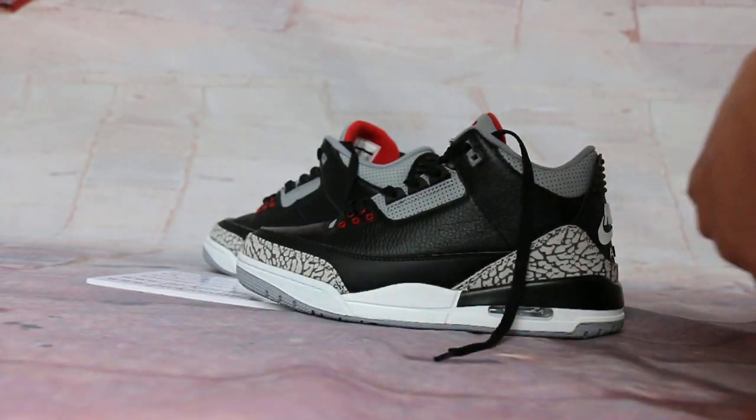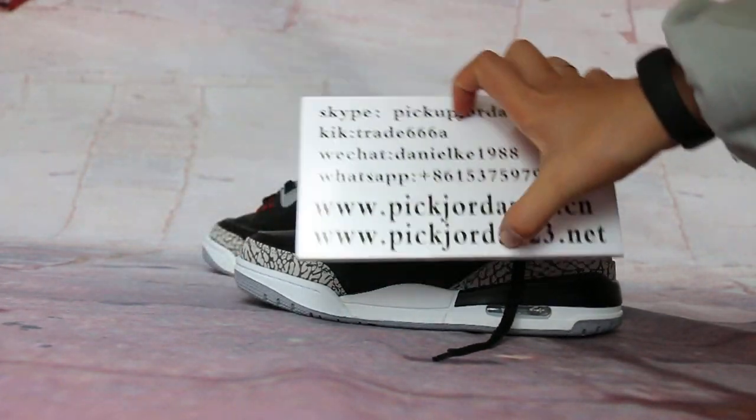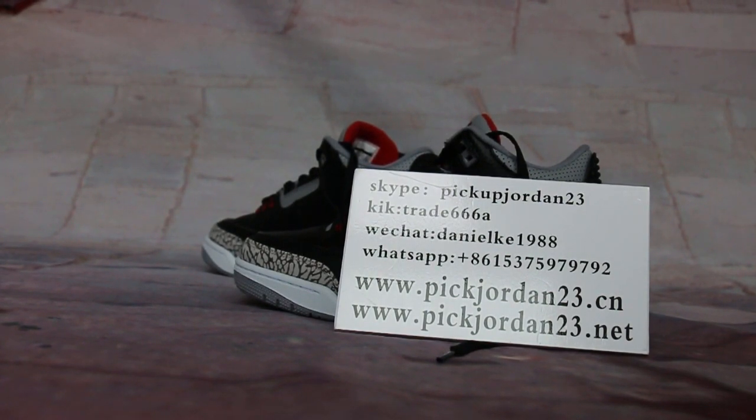Okay guys, those are available now in our paper, www.jordan23.com. If you want that in person with sales price, welcome to order in our paper. See you in the next video. Bye.